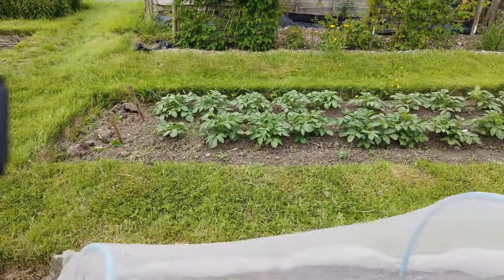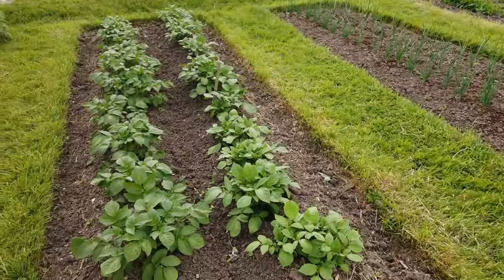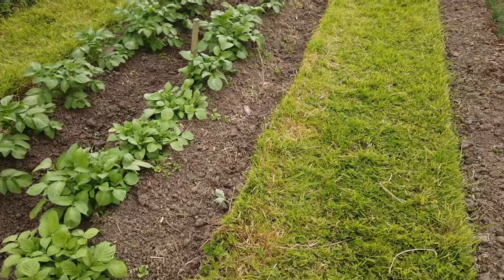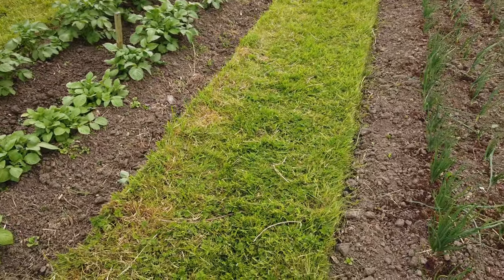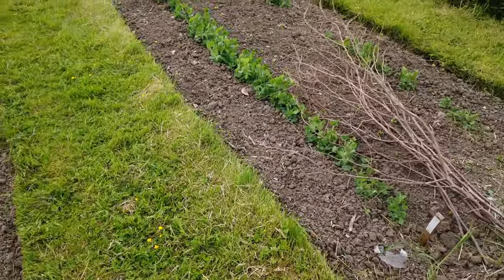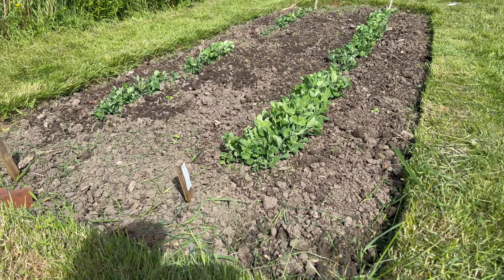They're the only potatoes that need earthing up over there now - all the others have been done. For example, these have been earthed up; hopefully they'll just need a bit of weeding before we eventually start digging them. The onions and the peas have been weeded.